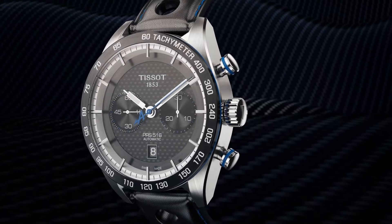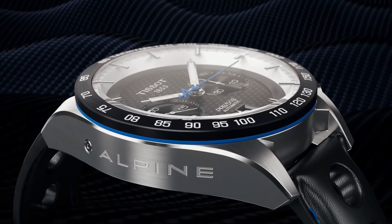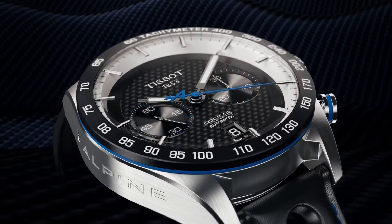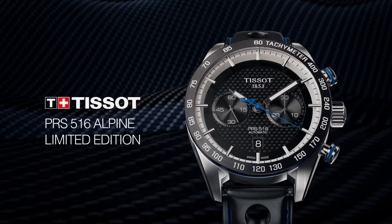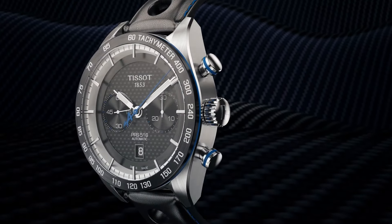Bezel material: Stainless steel. Bezel function: Stationary. Calendar: Date. Special features: Scratch-resistant sapphire crystal. Water-resistant. Item weight: 15.87 ounces. Movement: Swiss quartz. Water-resistant depth: 330 feet.